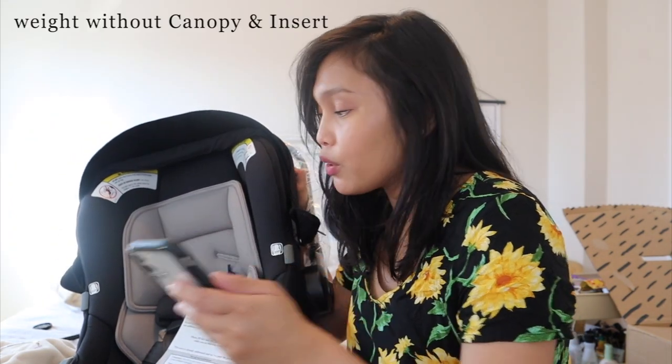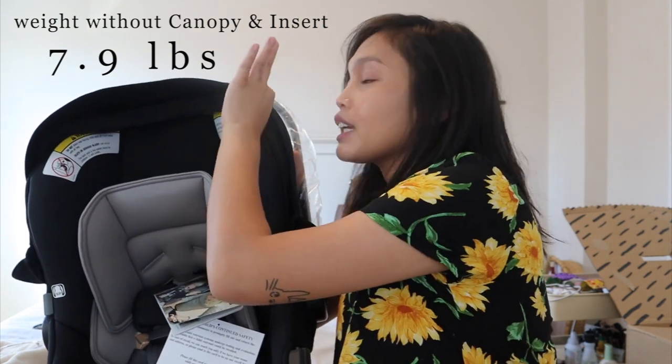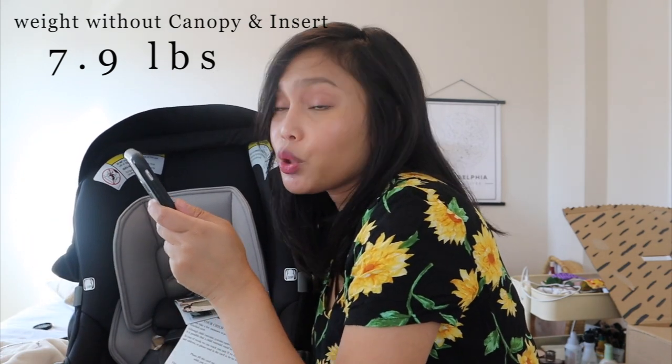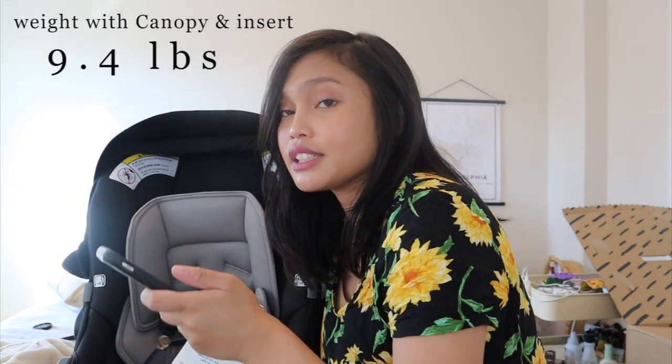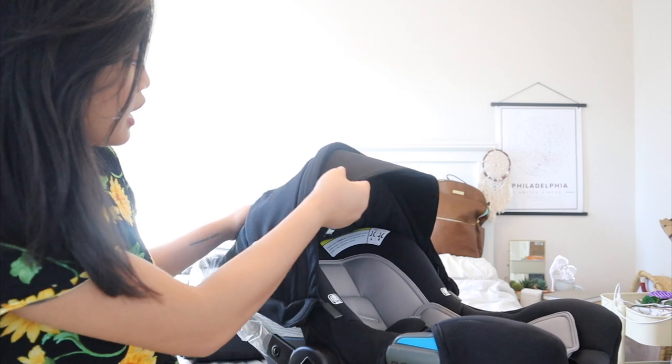The actual weight of the car seat itself, without the infant insert and without the canopy, is 7.9 pounds — that's like the weight of a newborn. With the infant insert and the canopy included, the weight is 9.4 pounds, which is still pretty light.